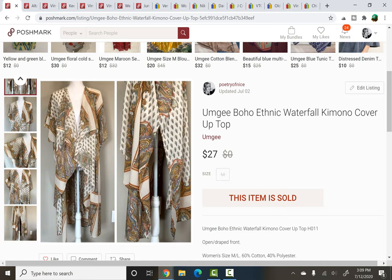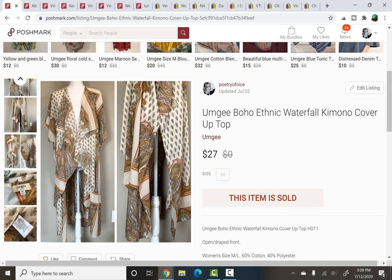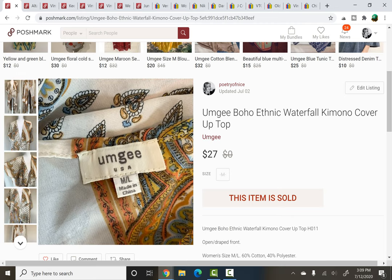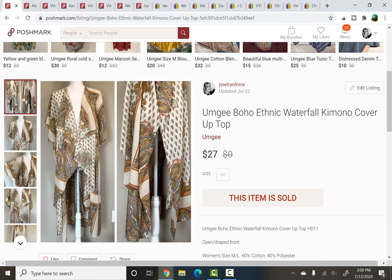Umgee — kind of like a boho style wholesale boutique brand. I am fairly picky with what I pick up from them, however if it's like a buck or less I'll still grab it. I paid $2 for this piece because it was more out there — a sort of long ethnic kimono style cover up, definitely a bit more to it than a lot of their usual pop over blouses. I paid $2 at a yard sale recently and it sold very quickly for $27.